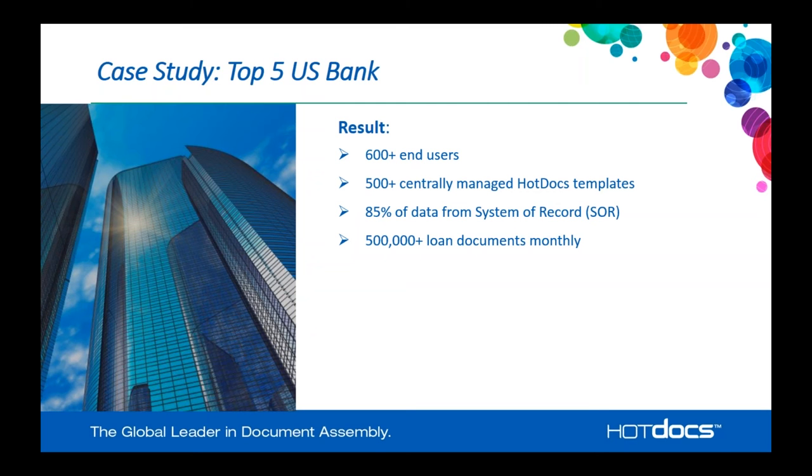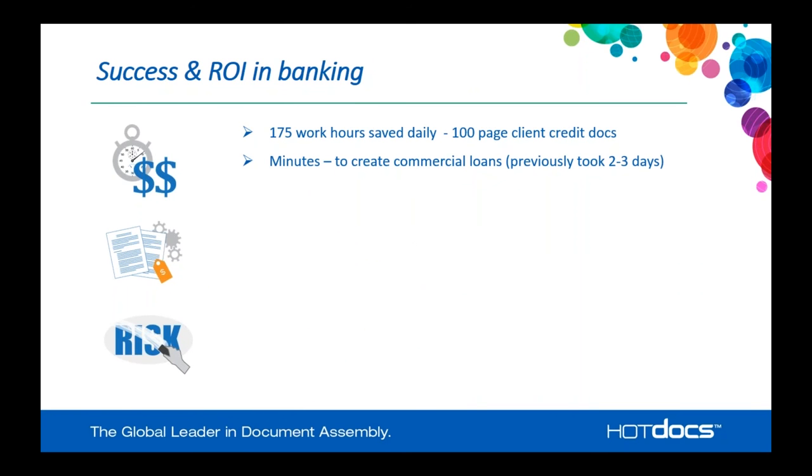The results: they have 600-plus end users. They were able to take across these very large businesses and pull document creation into a specific process with document specialists in a back-office approach. They have well over 500 centrally managed HotDocs templates, with a team of users who manage this documentation service and provide services to create template content across the business. 85% of the data needed for their documents typically comes from the system of record — in some cases they're not even showing the HotDocs interview process. They generate 500,000-plus loan documents monthly through HotDocs, and they are more compliant with a very controlled documentation process.